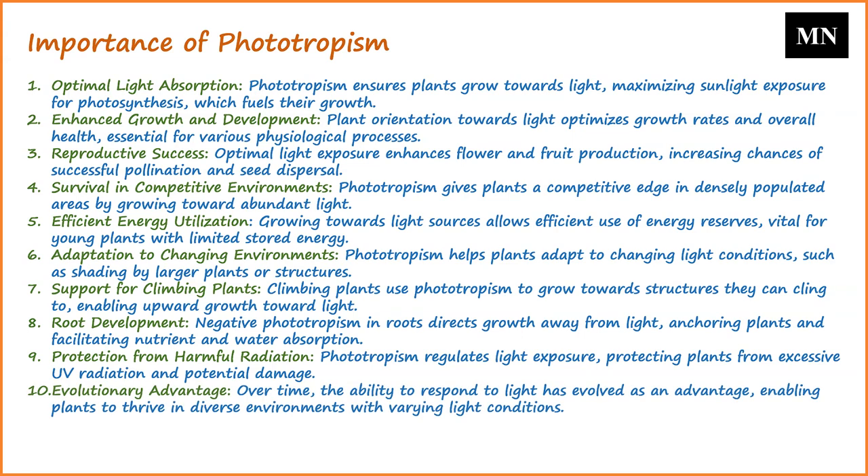Over time, the ability to respond to light has provided plants with an evolutionary advantage, allowing them to thrive in diverse environments with varying light conditions. In summary, phototropism plays a vital role in the life cycle of plants, influencing their growth, health, reproductive success, and overall survival. It is a testament to the intricate ways in which plants interact with and adapt to their environment.